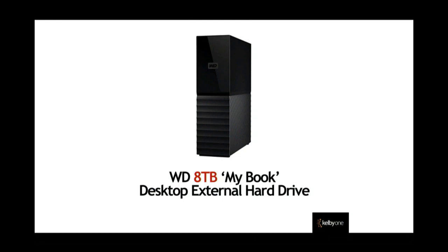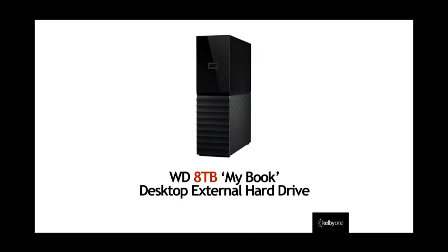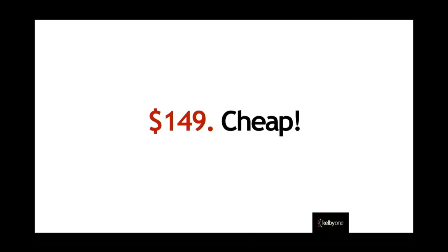I've been using Western Digital drives for many years with great success. 8 terabytes for $149. I remember my first hard drive — my brother bought it for me for $700, and it was 20 megabytes. I thought I'd never fill it up. Now you fill that before breakfast with email. 8 terabytes for $149 is really a good deal.